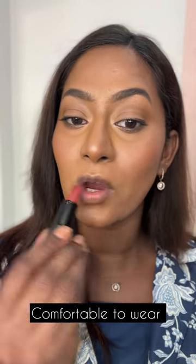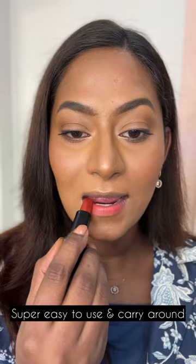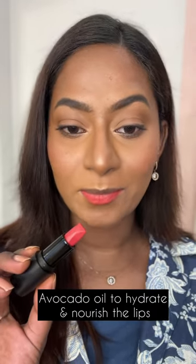First I'm going to apply the pink shade on my lower lip. That is so crazily pigmented and it went on super smooth on the lips. I'm going to apply the more brick red shade on my top lip, and when you mix them both you get a new shade.